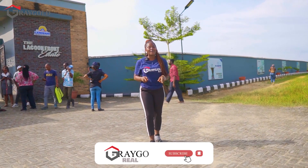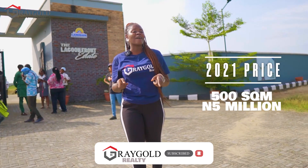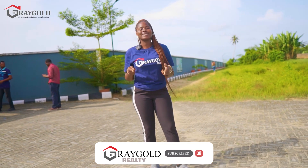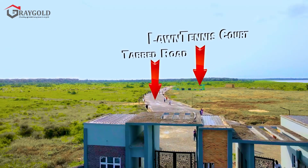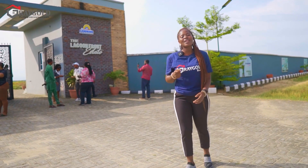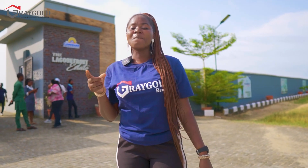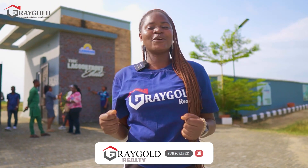Back in 2021, this property was selling at 500 square meters for 5 million naira and 300 square meters for 3 million naira. But today in 2023, this property has experienced a lot of growth, development, and high returns on investment. Congratulations to all our clients who have invested into this estate — your investment here has yielded more than 50% return on investment.